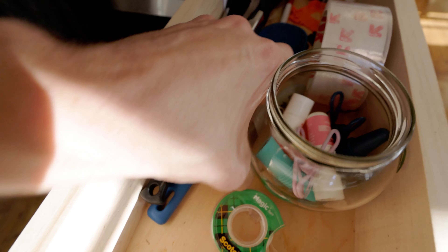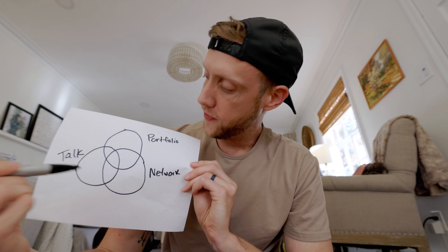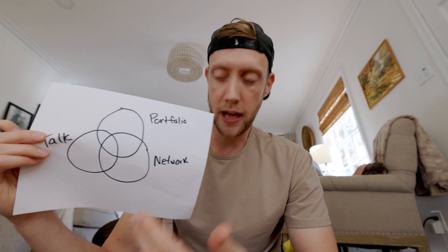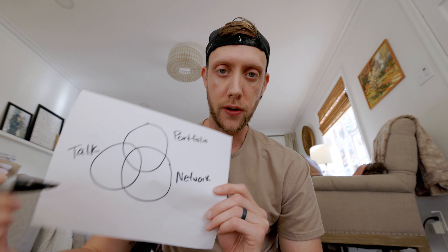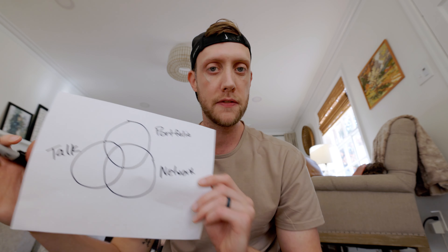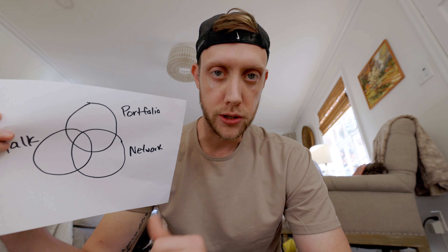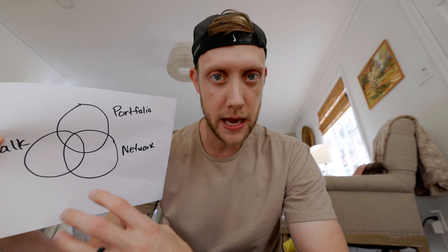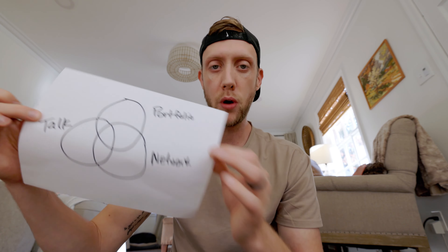Let me draw this out for you. A classic Venn diagram. These are the three areas that, as I reflect, combine together to give you the best chance to get your first paid clients. First is a portfolio — you have to have a little bit of work, something to show people. Second is leveraging your immediate network — people that you already know, people that already trust you, even if not in this space.